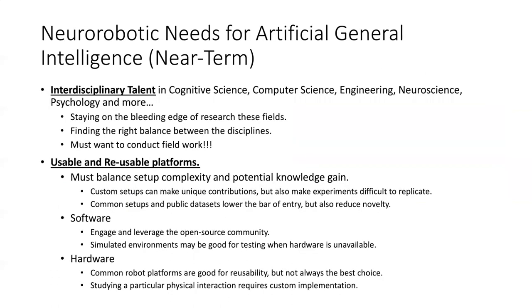There's certainly a need for interdisciplinary talent in the near term. Neurorobotics touches on cognitive science, computer science, engineering, neuroscience, psychology, and other areas — and you need to stay on the bleeding edge of these fields. We need people with the right balance between these disciplines. And you must want to conduct field work. Many students and researchers want to stay by a screen doing simulations and benchmarks, but like a real biologist, you need to test your robots in the wild.